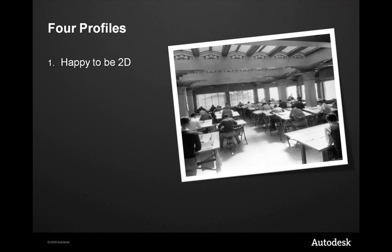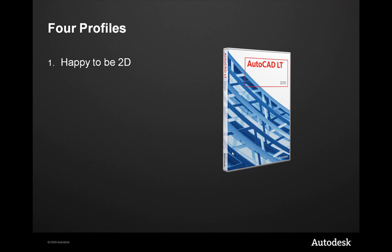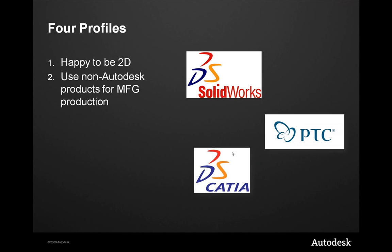As I see it, we have four key profiles. First, folks that are happy to be 2D — if you're utilizing 2D drafting as your means of communication to drive your entire production facility, maybe using AutoCAD LT, we have a solution for you to get to BIM. Secondly, maybe you use some non-Autodesk products for manufacturing and production — SolidWorks, ProEngineer, CATIA, SolidEdge — and you want to take that engineering data and utilize tools within the Autodesk platform to create BIM-ready components.